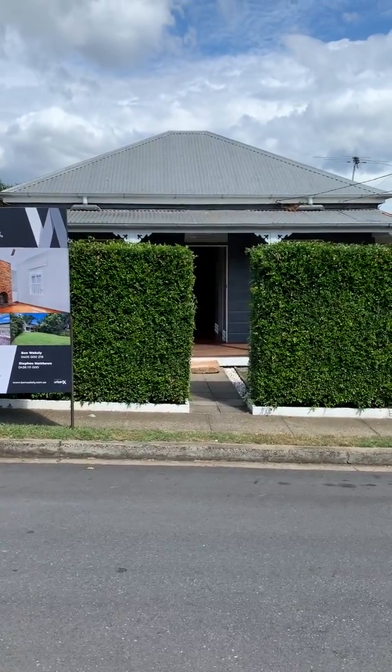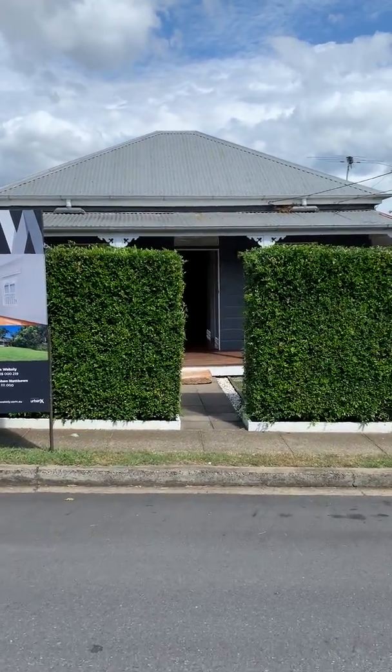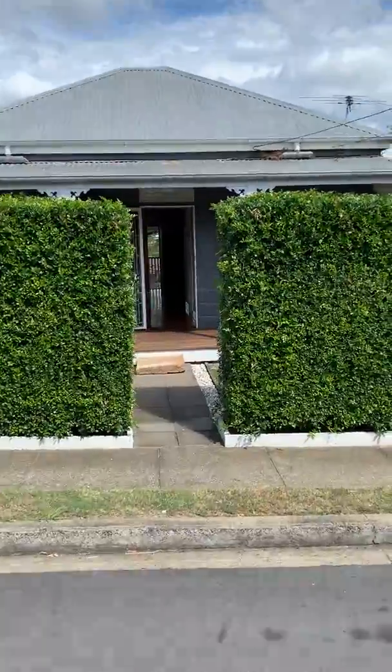So here we are at 33 Copeland Street, Milton. Lovely character cottage. Let's do a quick walk through the property.